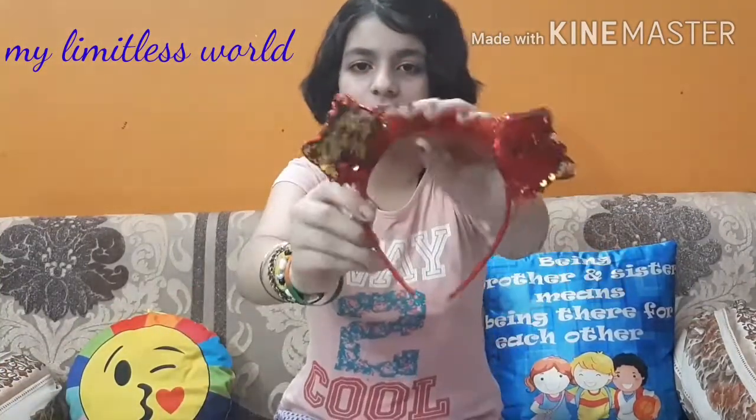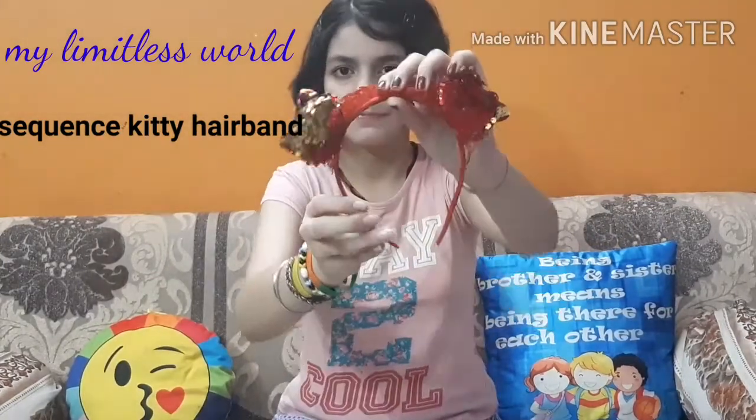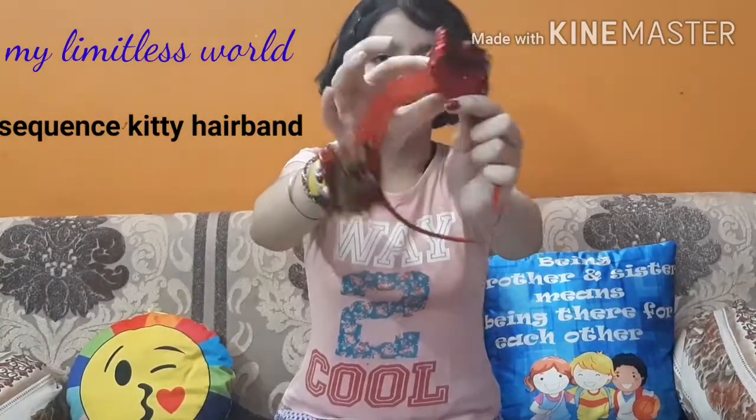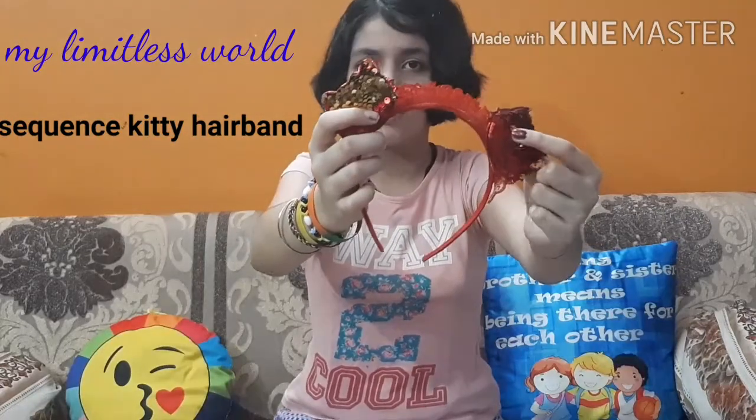Let's get started. The first hairband I will be showing you is this one. This is kind of like a sequin type hairband. You can have clothes. It is having these type of kitties with red and yellow sequins and it's really nice.